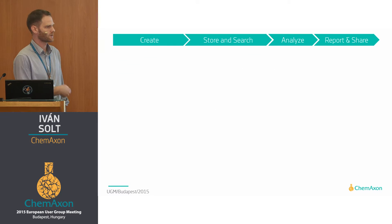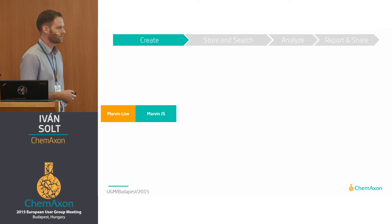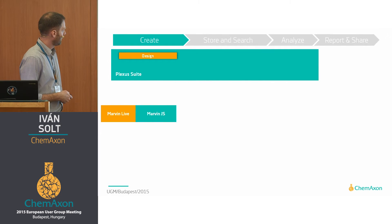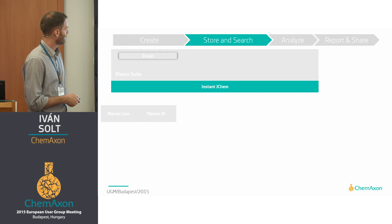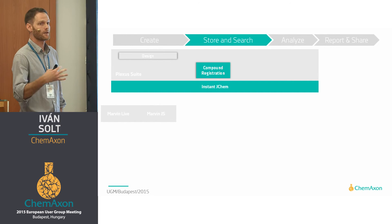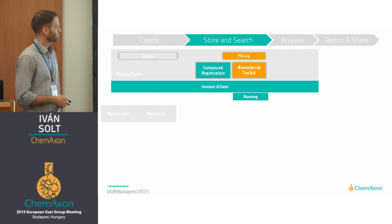How do the actual products fit into this workflow? We will show you how Marvin.js can create advanced, high-quality drawings in a web environment. Then how Marvin Live, the collaborative platform, uses Marvin.js to provide this in a collaborative fashion. Then we will show how virtual libraries can be generated with Plexus Design. We'll discuss how generated content can be put into databases and searched — Instant JChem will be responsible for that. We will discuss compound registration and how you can migrate data into a registration database. Then we'll discuss how the biomolecule toolkit has been developed over the last year and what stage it is at right now.